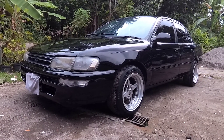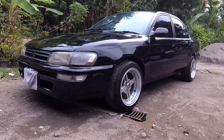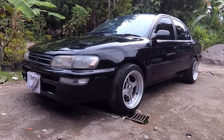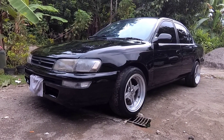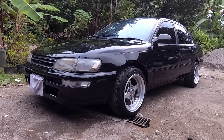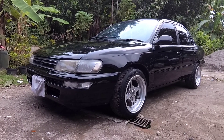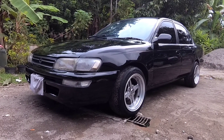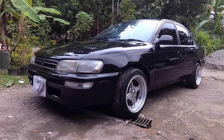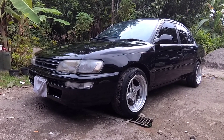Mobilnya cakep, sudah pakai velg celong ukuran ring 15 donat, jadi tampilannya lebih keren. Bodi dari Grid Corolla ini tidak ngebosenin, walaupun mobil tahun 1993, tapi lebih cakep dan lebih manis daripada adiknya yaitu All New Corolla. Harganya juga lebih awet, mobil Grid Corolla dibanding All New Corolla, karena memang bodinya tidak ngebosenin.